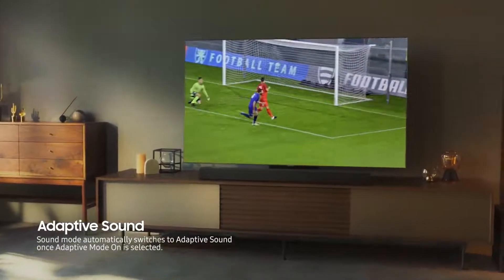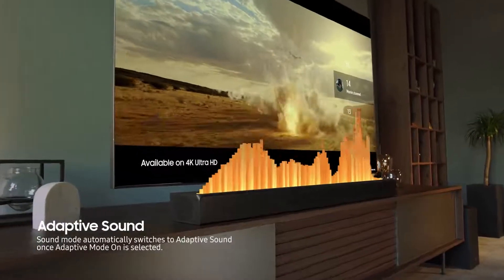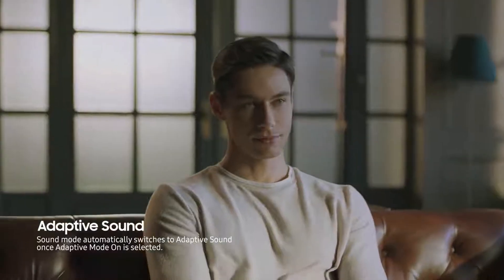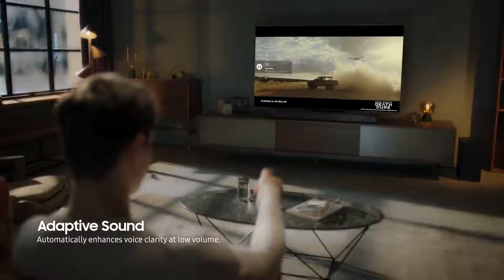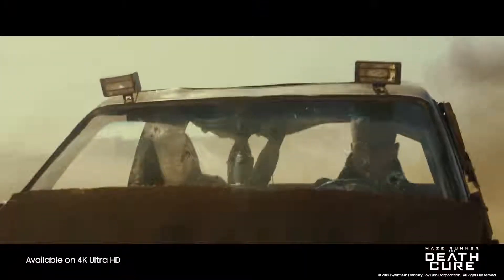Adaptive Sound automatically adjusts to optimal sound settings for sports, movies, and all other types of content you watch on your QLED. And when you need to watch TV quietly at low volume, dialogue can still be heard clearly.